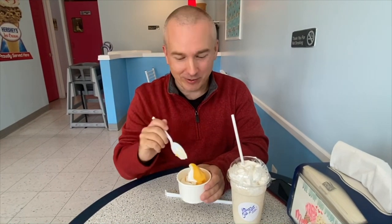The vanilla is really creamy and then the mango looks a little more sorbet-like — yeah, sorbet. That's a quality experience, highly recommend it. Let's see what Amy thinks.